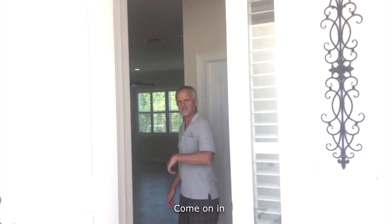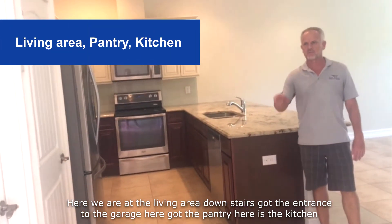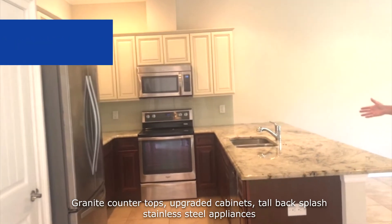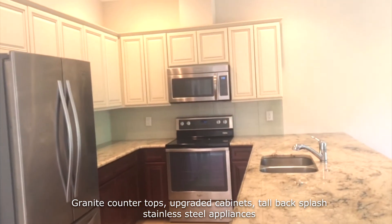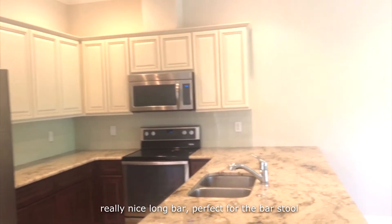Come on in. Here we are at the living area downstairs. Got the entrance to the garage here, got the pantry. Here's the kitchen — granite countertops, upgraded cabinets, tile backsplash, stainless steel appliances. Really nice. Long bar, perfect for the bar stools.